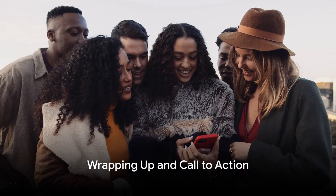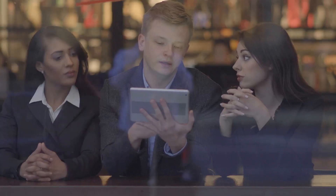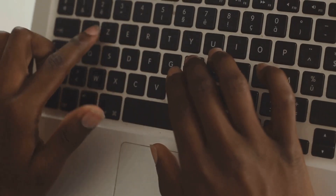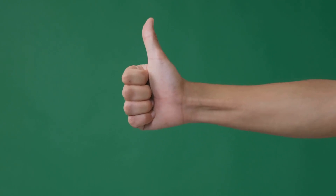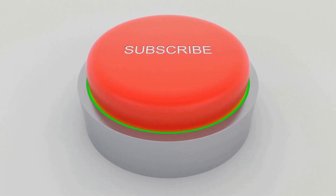So, there you have it — 8 tips to help your videos go viral. Of course, there's no guaranteed formula for virality, but these strategies can certainly tip the scales in your favor. Before we wrap up, we'd love to hear from you. Which of these tips are you going to try first? Or perhaps you have a tip of your own to share? Leave a comment below. And if you found this video helpful, give it a thumbs up. Don't forget to subscribe to our channel for more insightful content. Thank you for tuning in.